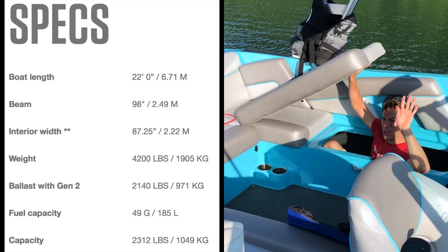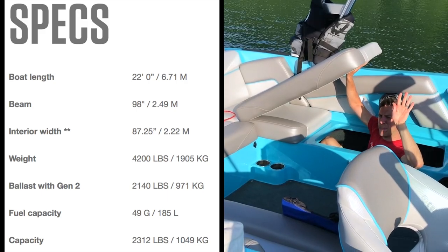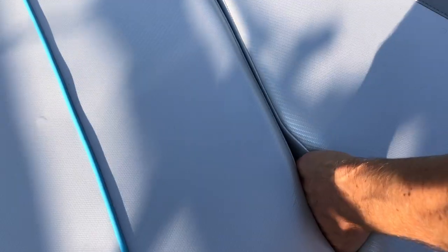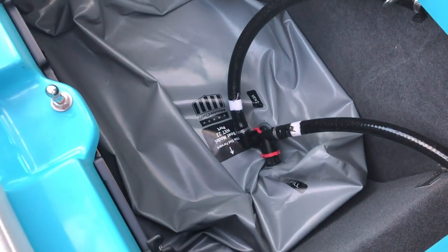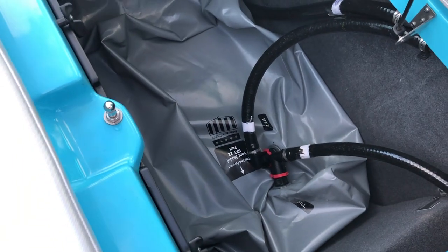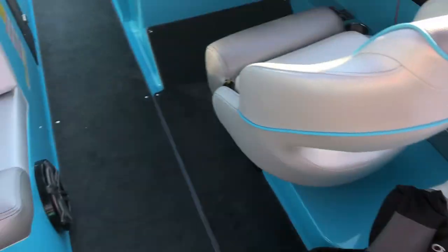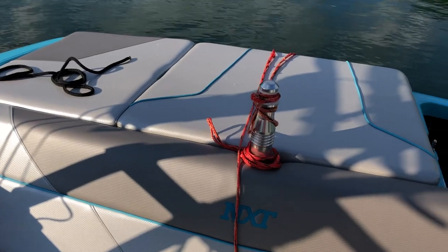This boat's hull weighs in at 4,200 pounds, and we opted for 2,140 pounds of ballast. With the Surf System Gen 2, you can't go wrong with MasterCraft. There is actually a hard tank and then a soft bag on top that it will overflow into — that was an add-on option. So you have your port side ballast, your starboard ballast, and then your center hard tank. It's 2,140 pounds of ballast total.